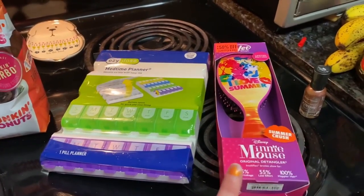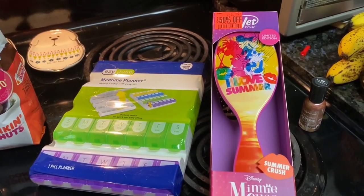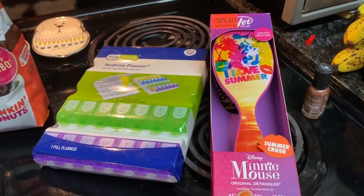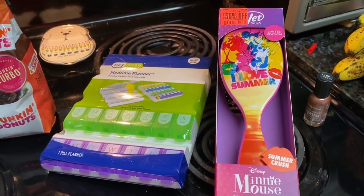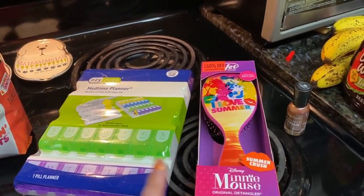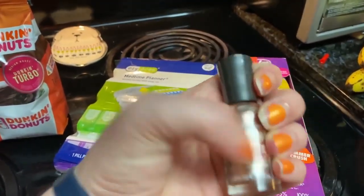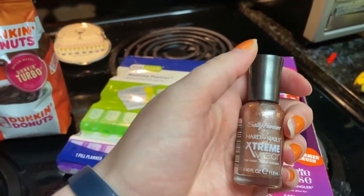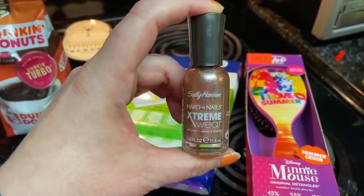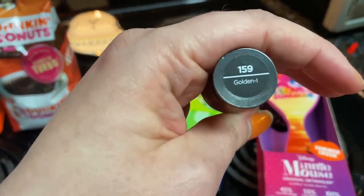I've been wanting a wet brush — it was on clearance for 50% off. I probably wouldn't have gotten Minnie Mouse if it was just for me, but James and Hannah really like Mickey and Minnie, so I went ahead and got it. Then I got this nail polish because my nails are really chipping — it's Sally Hansen's Hard as Nails Extreme Wear in Golden.